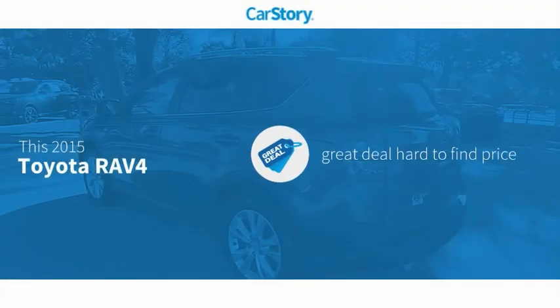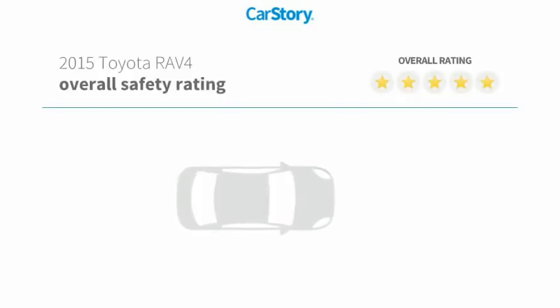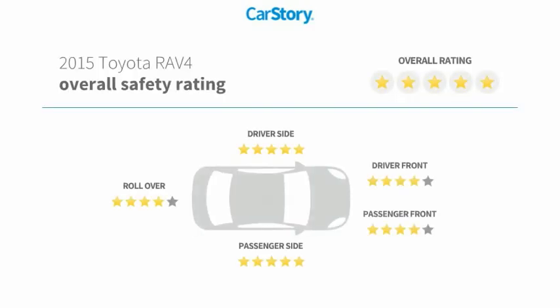CarStory research indicates this vehicle as being a great deal that is hard to find at this price, and has been listed as an IIHS top safety pick with these ratings.